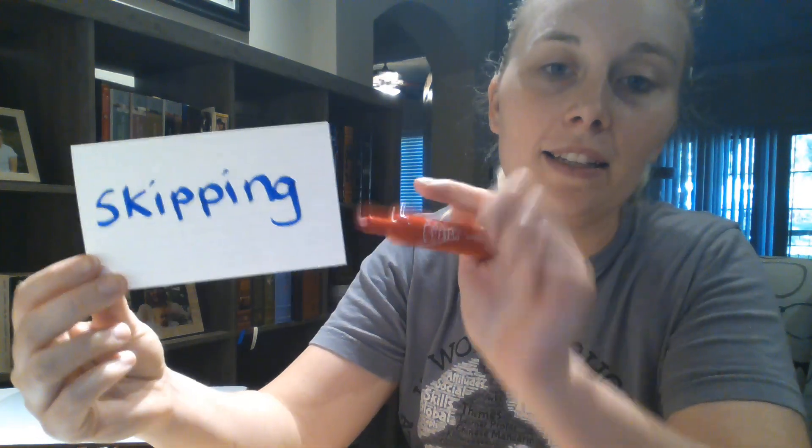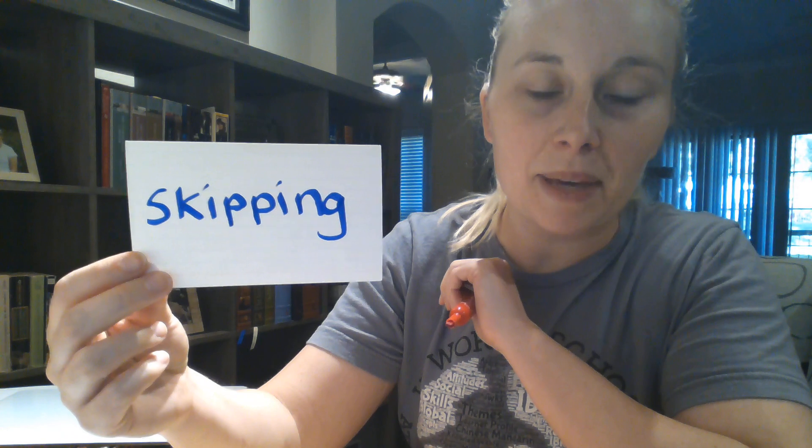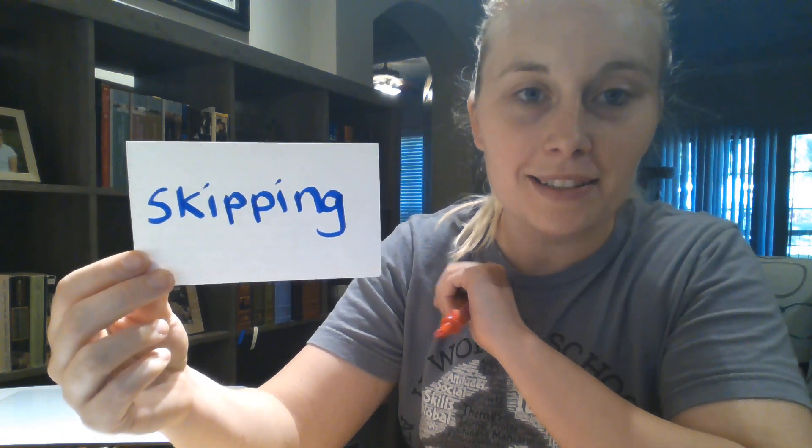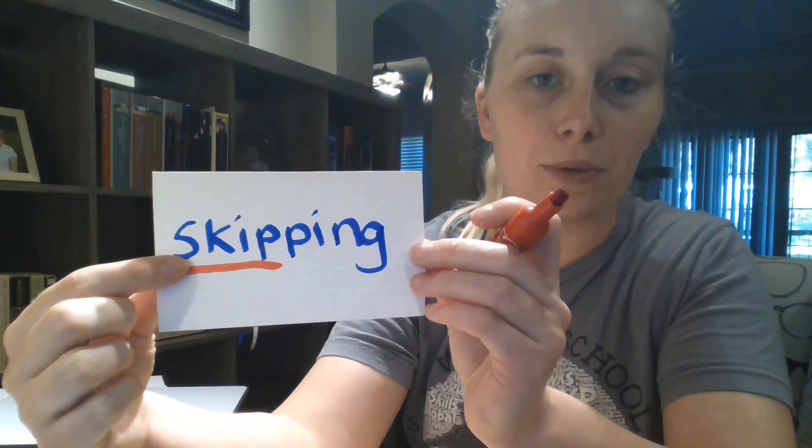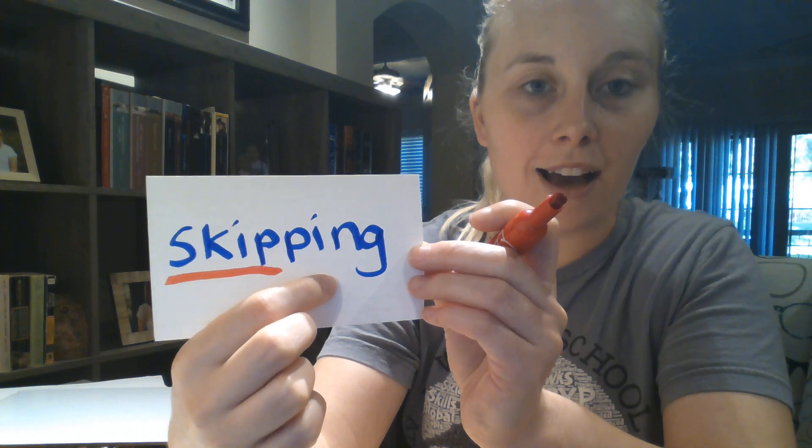Remember, a root word is the base word before the ending. So in the word 'skipping,' what do you think my root word is? If you said 'skip,' you're correct. That's the base word or the root word before we add on the -ing.